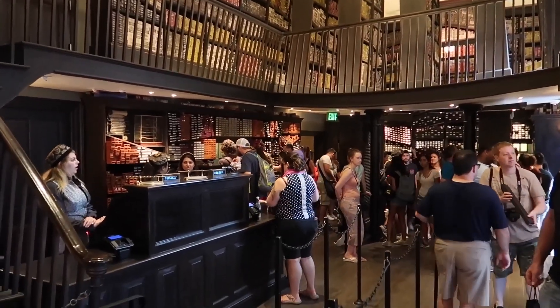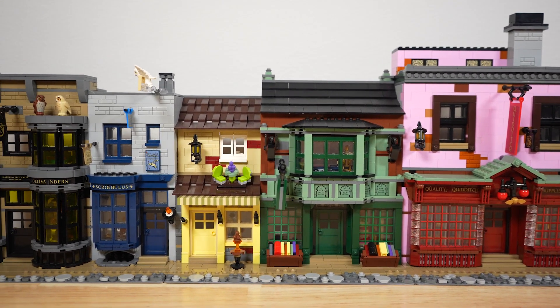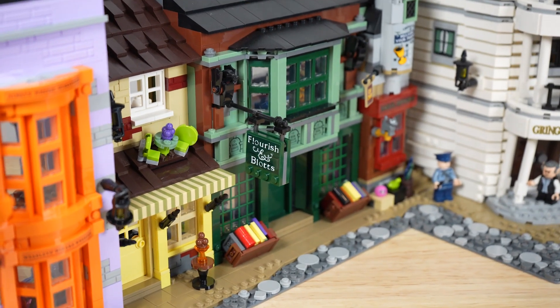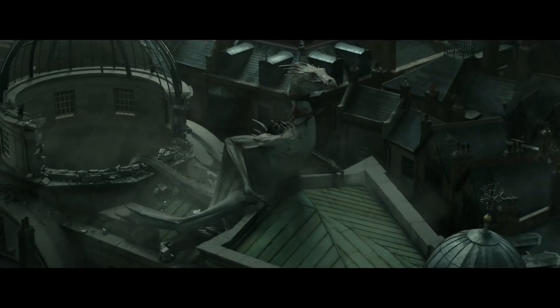Ollivanders and Scribillis are the most similar when it comes to the Lego set versus the theme park. Both of the buildings are side by side, which didn't typically happen when you look at the theme park versus the Lego set. The way the street was arranged was completely out of whack, but Diagon Alley never really had a set order, so I don't really think it's that big of a deal.